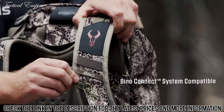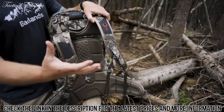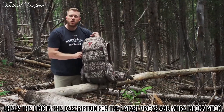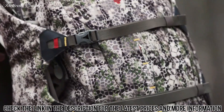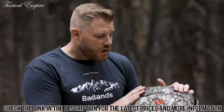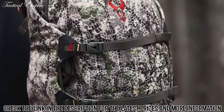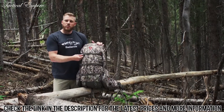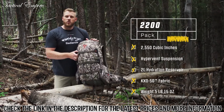The latest version of the 2200 is Bino Connect system compatible, which allows you to ditch your bino harness and connect your bino case directly to the pack itself. Construction-wise, the Badlands 2200 features the new KXO-50 fabric — like KXO-32 in that it's quiet, but a lot lighter weight, saving pounds on the pack. As with all Badlands packs, Hypalon material is used at all stress points — super strong — and every point is triple-stitched with aramid thread, one strand of which can hold up to 100 pounds.